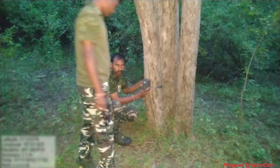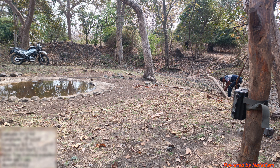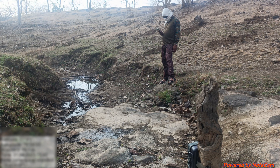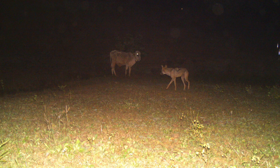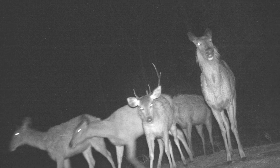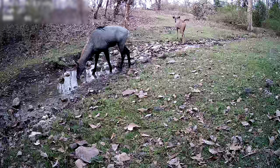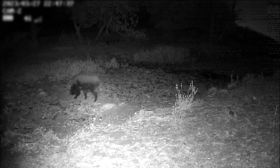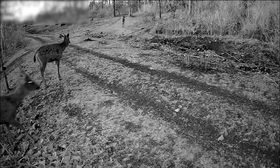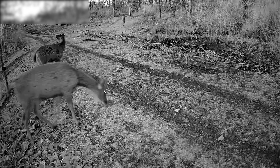Camera traps consist of two cameras mounted on posts such as tree trunks or artificially placed wooden poles, approximately 4 to 5 meters on either side of the potential animal trail. They are equipped with an infrared beam set at a height of about 45 centimeters from the ground. The body heat of a passing animal triggers the infrared sensors, which triggers the cameras, thus producing bright and sharp images even during the night.